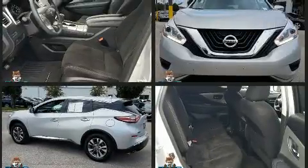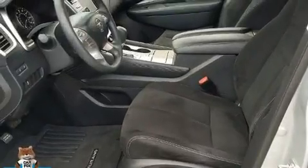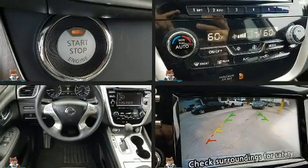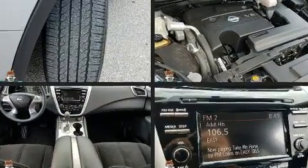Under the hood you'll find a six-cylinder engine with more than 250 horsepower, providing a smooth and predictable driving experience. All-wheel drive keeps this model firmly attached to the road surface. Included features are front and rear reading lights.